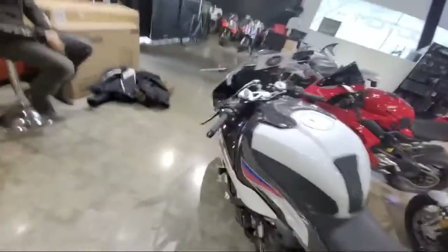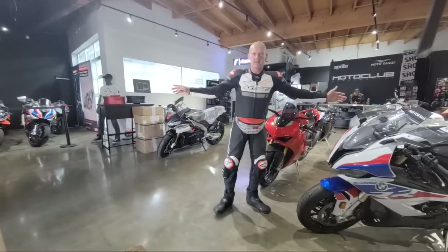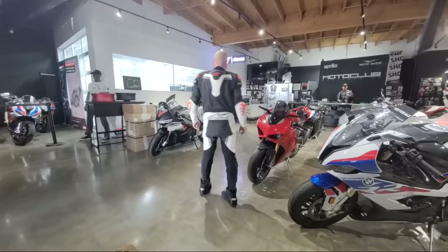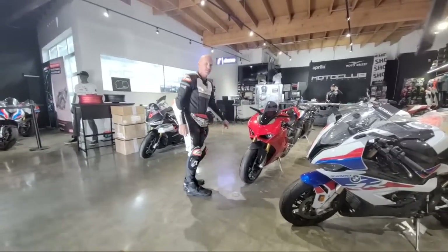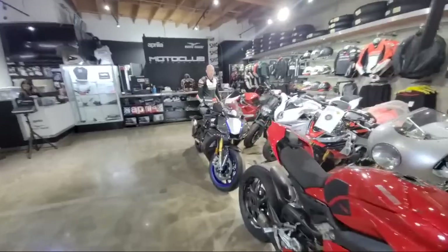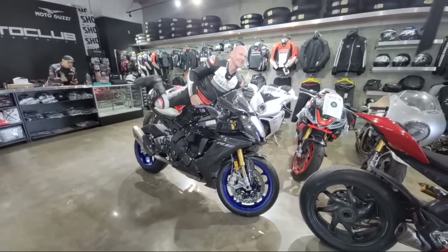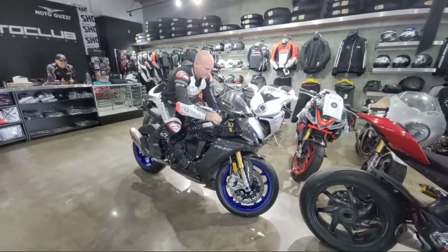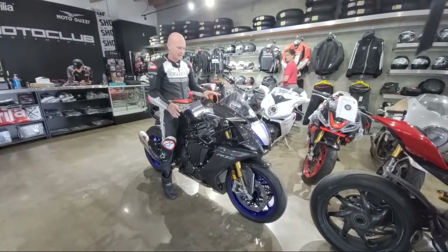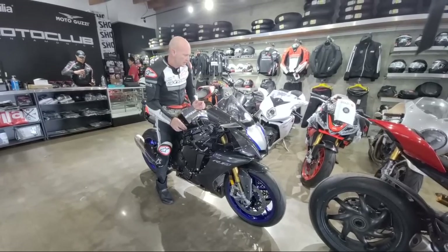Everybody wants me to model this suit — let me do a twirl. How do I look? These are not the boots I'm going to be wearing. It's the cleanest suit I've bought as far as fit goes — it's because I've lost weight. I'm going to try to keep this weight off.